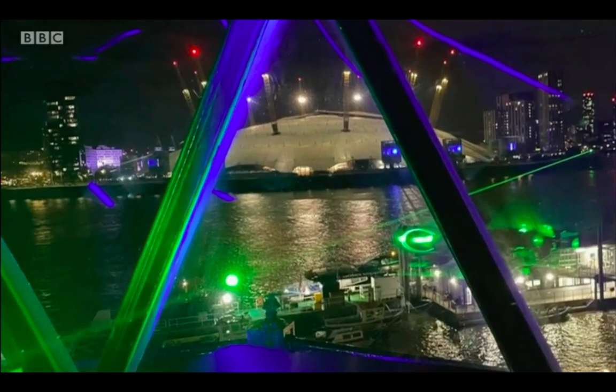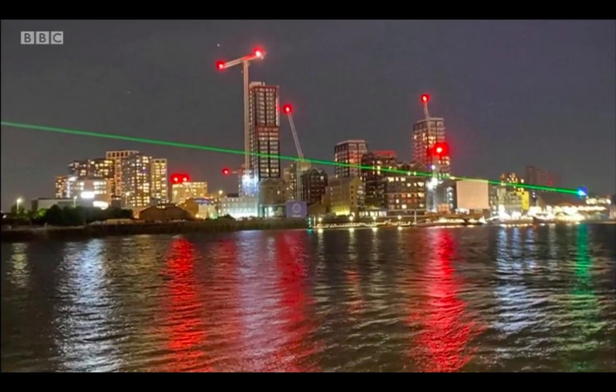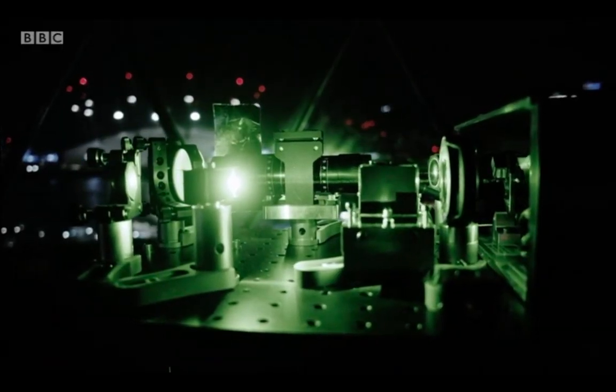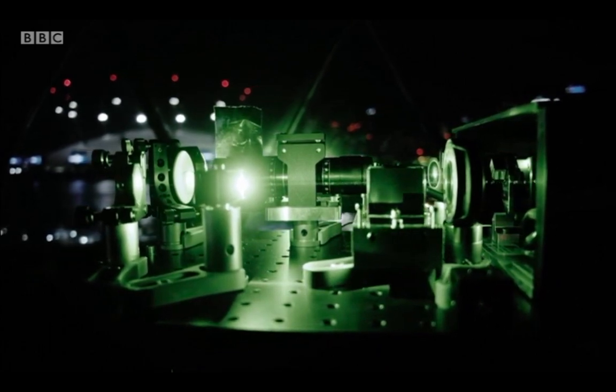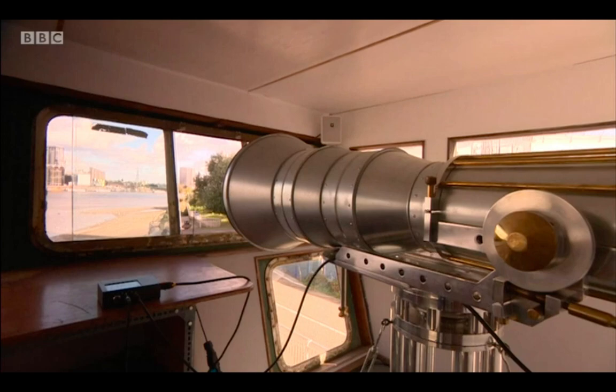It's sound travelling at the speed of light and then heard across the river. A laser in the top of the lighthouse carries the sound 800 metres across the Thames. Aboard a boat, also a piece of art, a receiver turns the light back into sound.